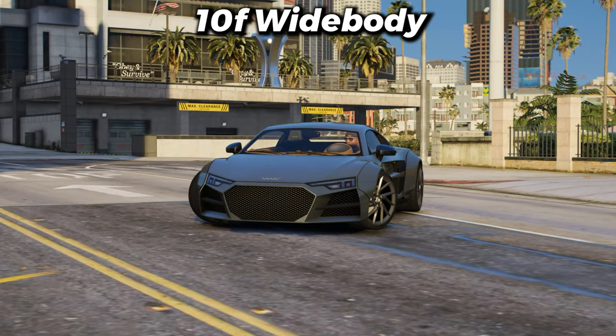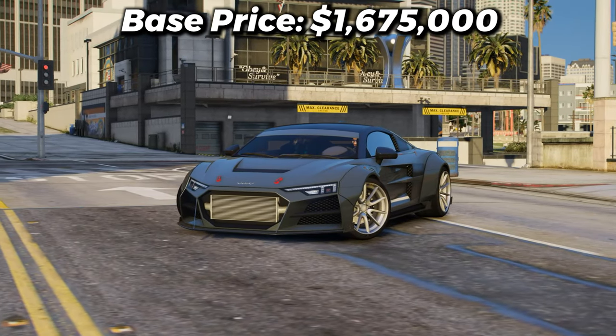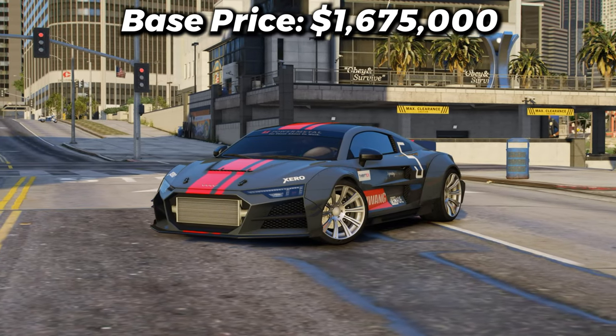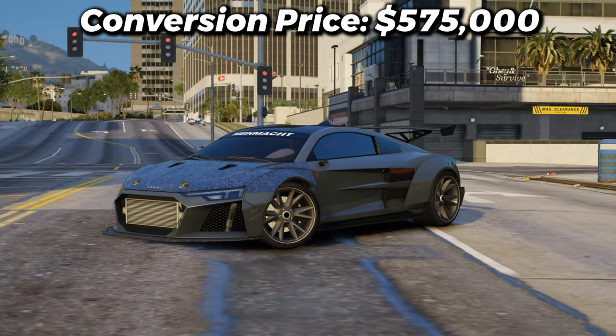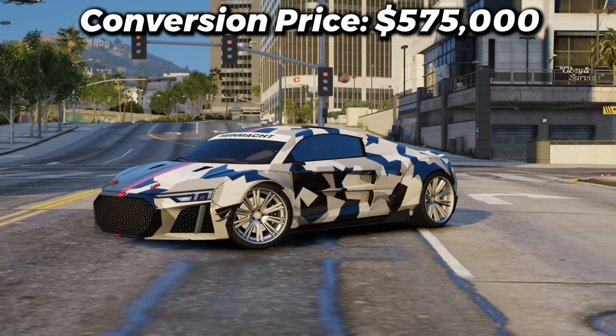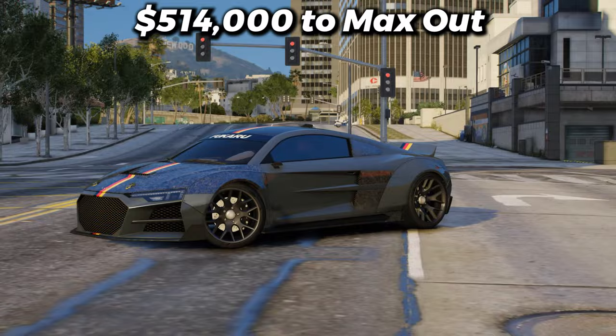Next, we have the 10F Widebody. With a top speed of 128 miles per hour, it'll cost you $1,675,000 to purchase the normal 10F. And if you want to convert it to the Widebody version, it'll cost you an extra $575,000, which isn't too bad. And if you want to fully max the car out, it'll cost you $514,000.